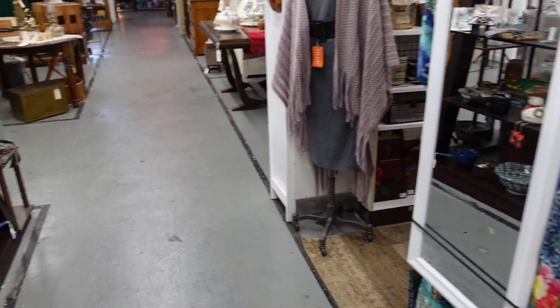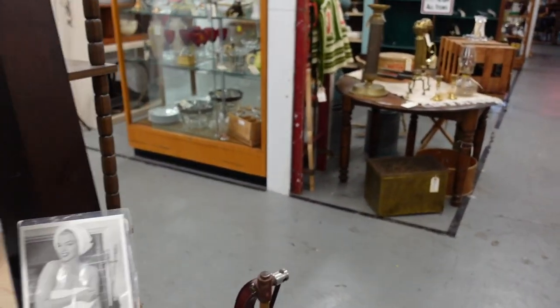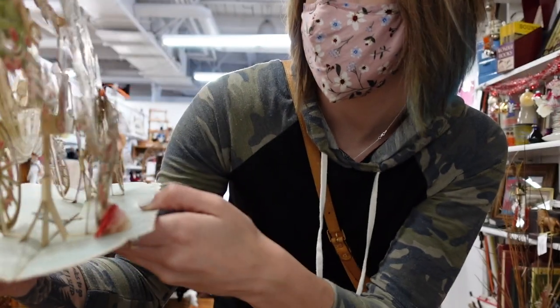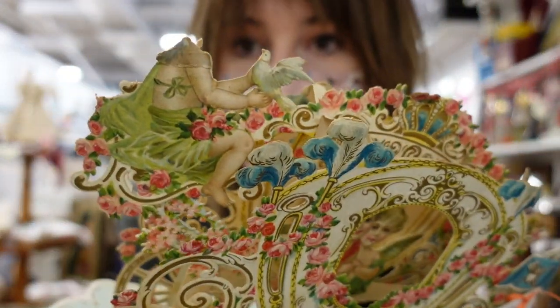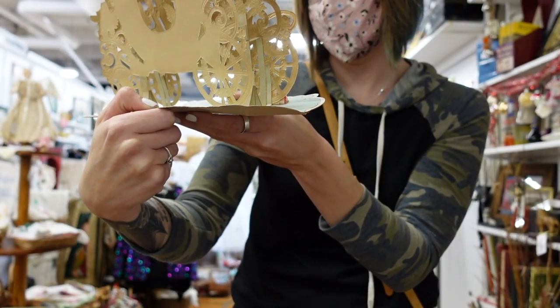This is the booth with all of the vintage clothing — it's really neat, I have showed it in a previous video. Now I did find a valentine, but unfortunately there was damage to it. You can see the little head of that figure has been removed.